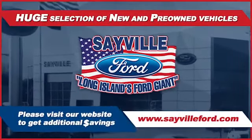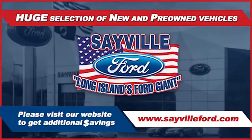modern service facility allows us to care for all your service needs in one stop, whether you need to purchase